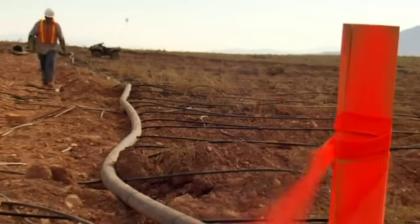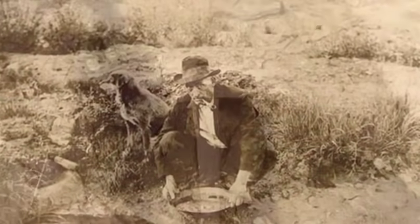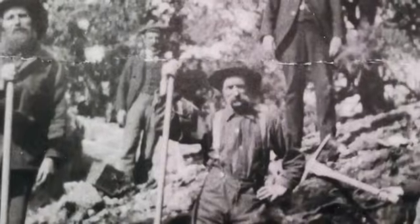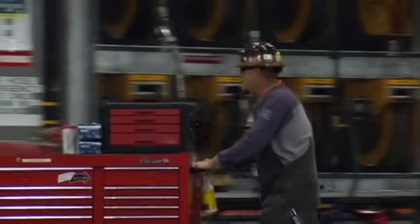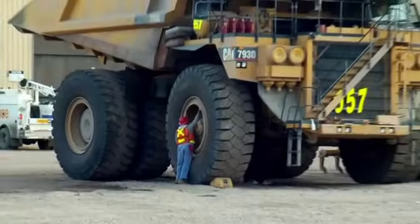Gold mining has changed dramatically in the last 150 years. In the heady days of the gold rush, a person could pan or sluice in a stream for nuggets of gold. Today, mining is a large-scale activity that involves a lot of talented men and women, large earth-moving equipment, and sophisticated processes.